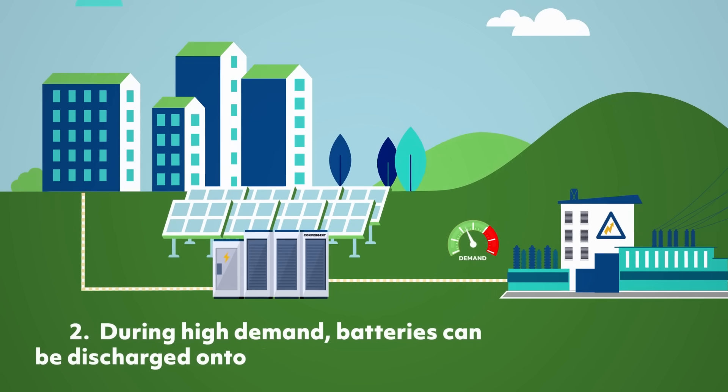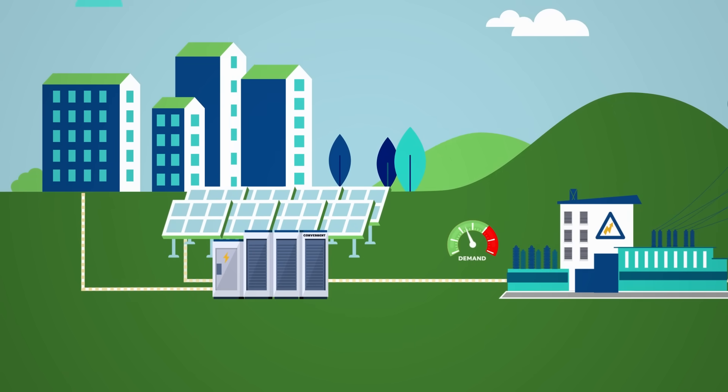The battery allows residents, businesses, and the grid to access solar energy when it's needed most, whether the sun is shining or not.